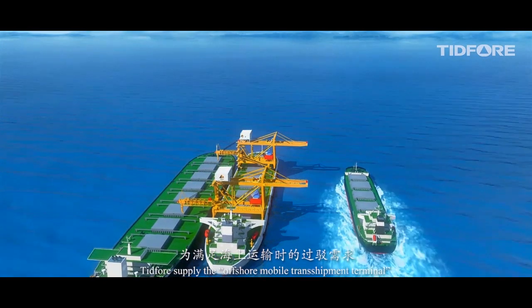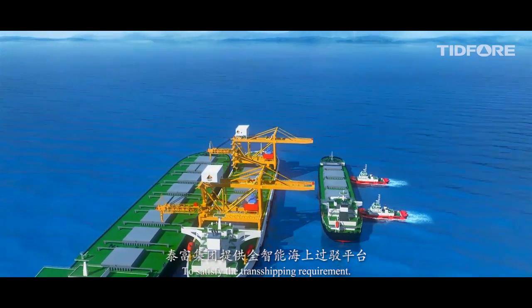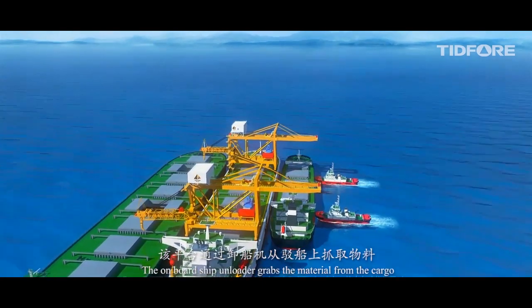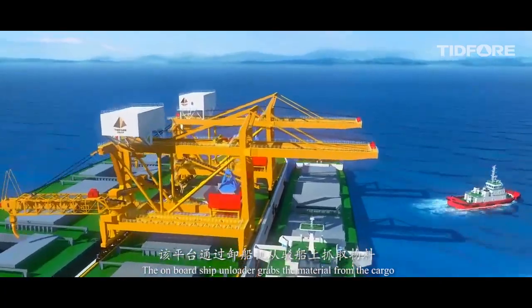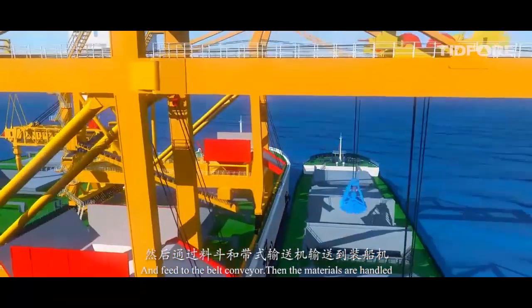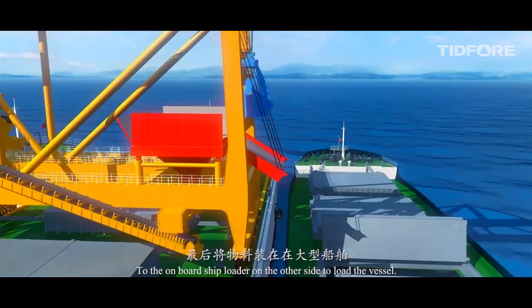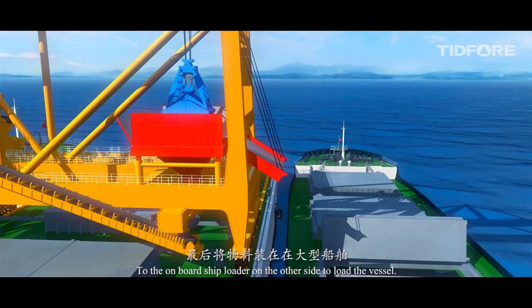TIT4 supplies the Offshore Mobile Transshipment Terminal to satisfy the transshipping requirement. The onboard ship unloader grabs the material from the cargo and feeds it to the belt conveyor. Then the materials are handled to the onboard ship loaders on the other side to load the vessel, transshipping from cargo to vessel efficiently.